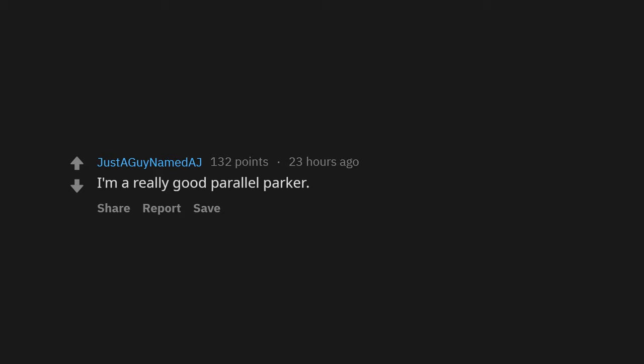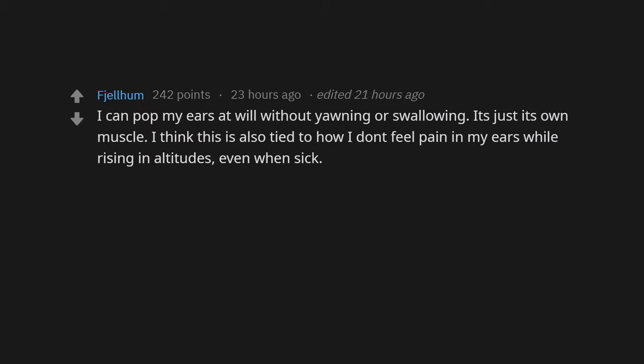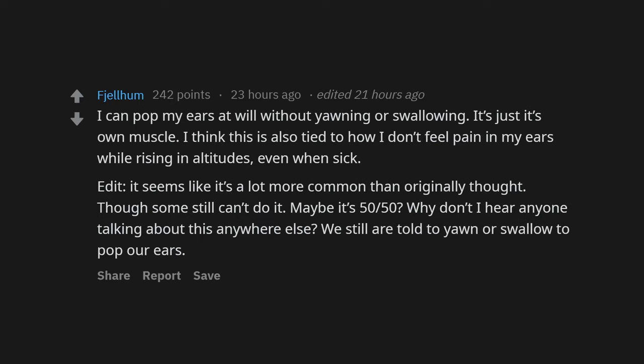I'm a really good parallel parker. I can pop my ears at will without yawning or swallowing — it's just its own muscle. I think this is also tied to how I don't feel pain in my ears while rising in altitude, even when sick. It seems like it's more common than originally thought — maybe it's 50/50. Why don't I hear anyone talking about this? We're still told to yawn or swallow to pop our ears.